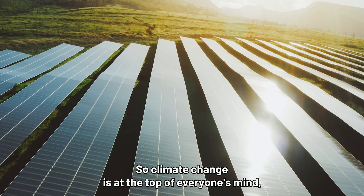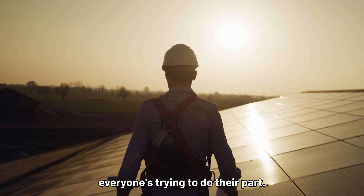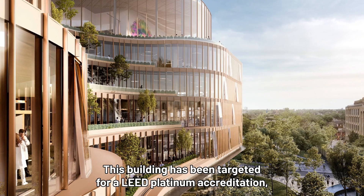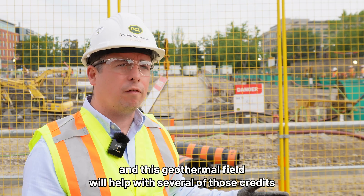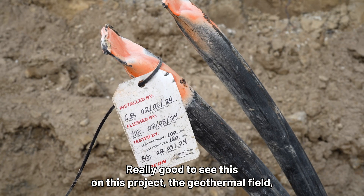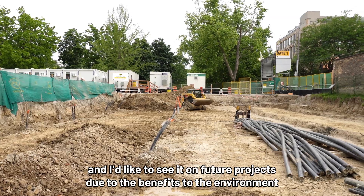Climate change is at the top of everyone's mind — you hear about it in the news every day and everyone's trying to do their part. PCL and CAMH are no different. This building has been targeted for a LEED Platinum accreditation, and this geothermal field will help with several of those credits to achieve that status. It's really good to see this on this project, and I'd like to see it on future projects due to the benefits to the environment and doing our part for climate change.